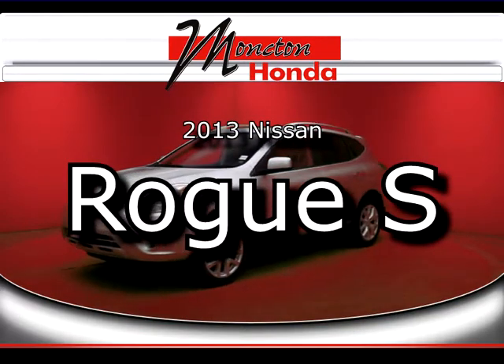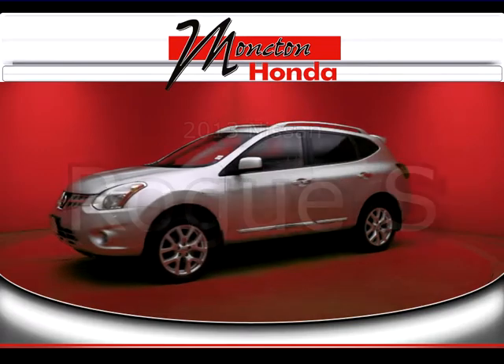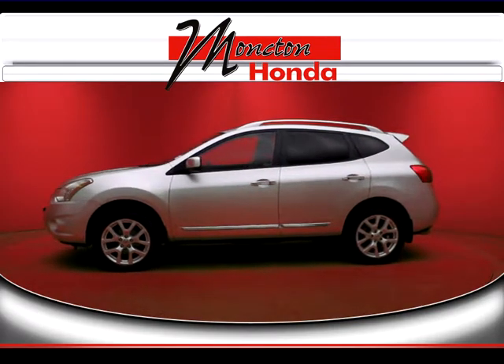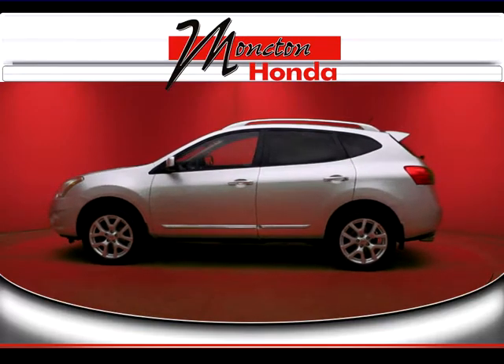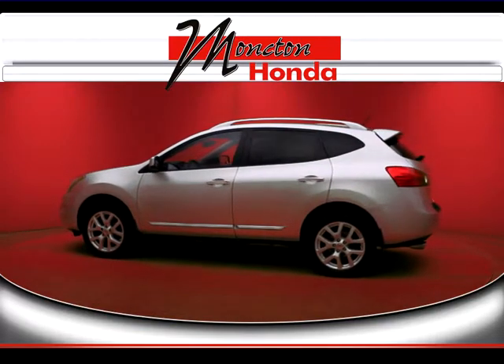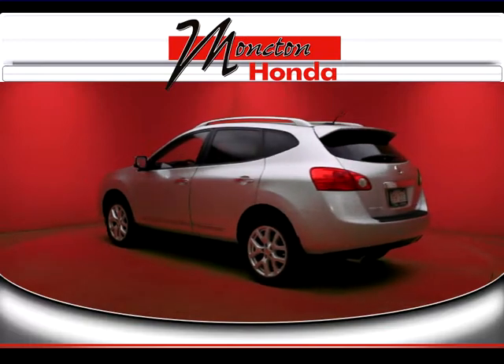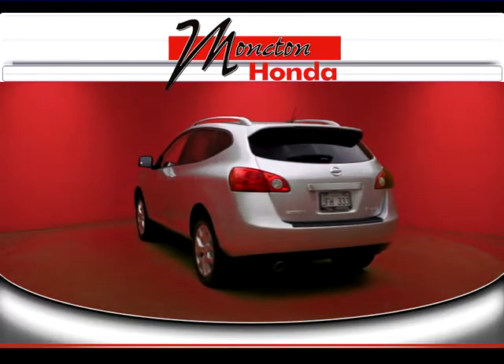Welcome to Moncton Honda. Here at the dealership we back up our used car inventory with the Moncton Honda Advantage Program, which consists of our best price guarantee, 30 day guaranteed trade policy, no charge oil changes, 90 day powertrain warranty, and 1 year labor free mechanical repairs.